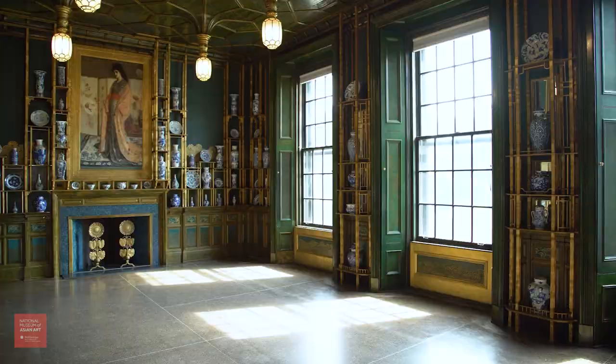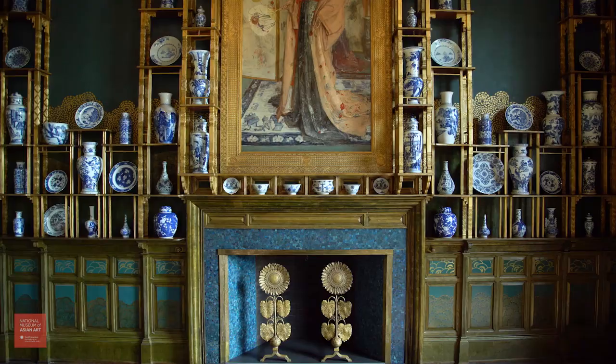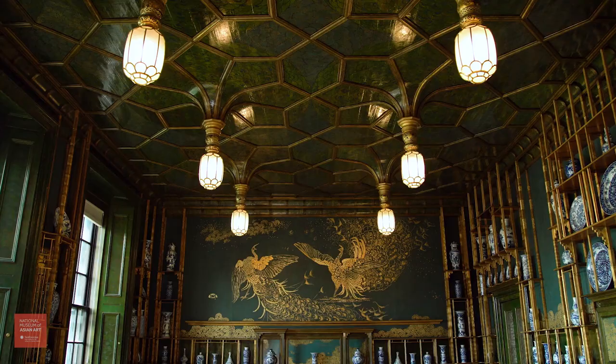Once a month, on the third Thursday, we open the room's shutters and allow natural light to flood the space. Originally designed as a dining room in a London mansion, the room was transported across the Atlantic and installed in this museum when it first opened in 1923.